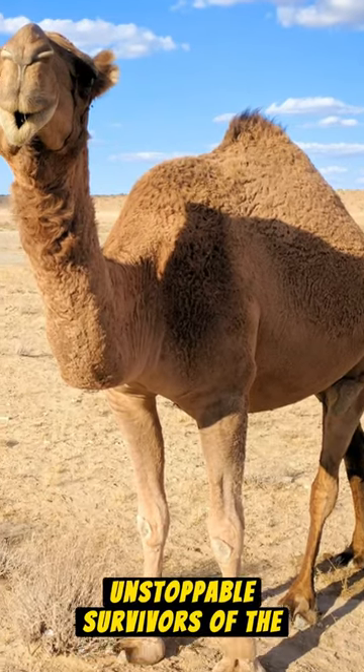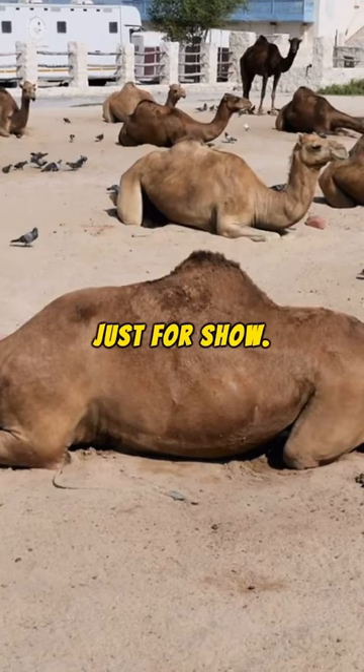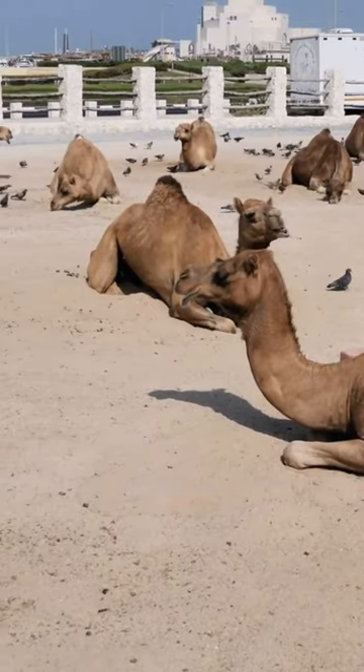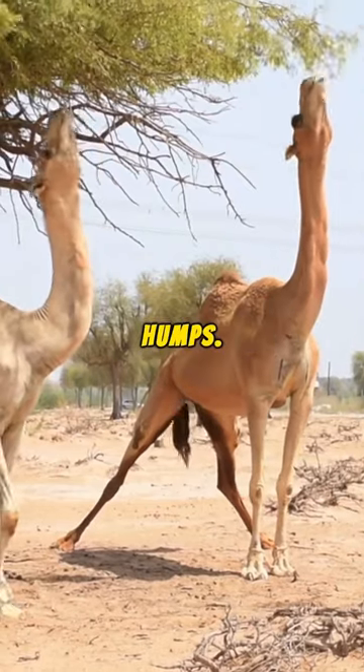Dromedaries, the unstoppable survivors of the desert. Their one hump is not just for show — dromedaries store fatty tissues in it, providing energy when food is scarce. Contrary to common belief, they don't store water in their humps.